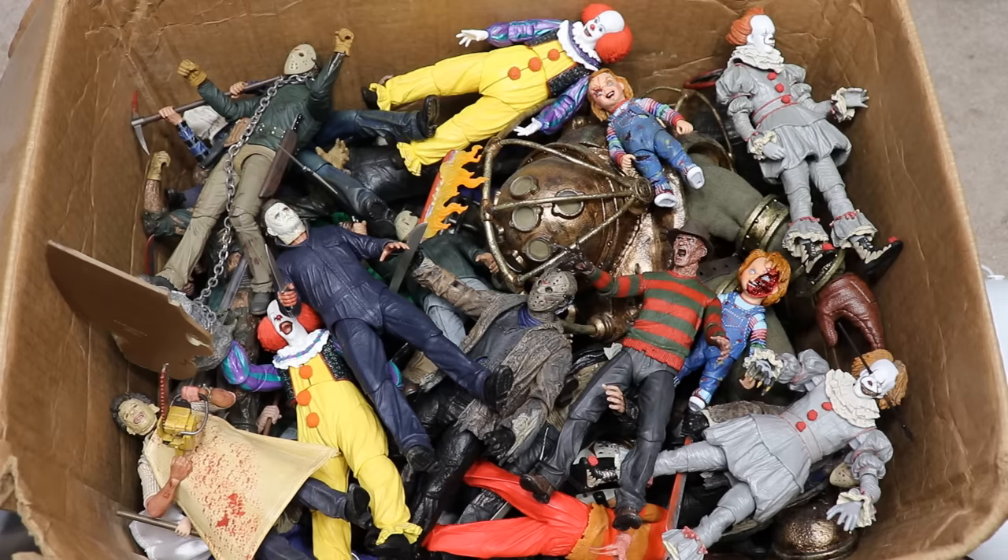If you missed the first version, definitely go check that out — it's the most viewed video on the channel. Today we have a lot more action figures: around 30 or 35 figures versus only about 16 in that one. There were some horror icons that weren't even featured in that video, so today we're going to cover this entire box full of horror action figures.